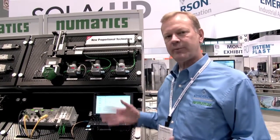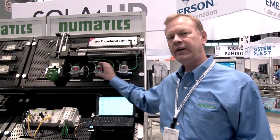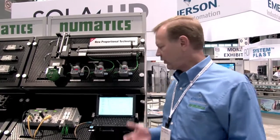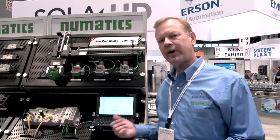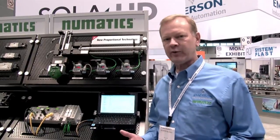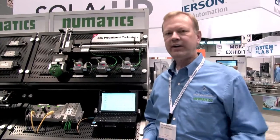We can actually set up the product and put the customer's parameters into the electronic proportional regulator for the customer's application requirements, and do that at the factory. Or if the customer has the expertise, we can provide them the software to do it themselves. So it's really an exciting new platform for us, and there's a great application for it here in packaging.